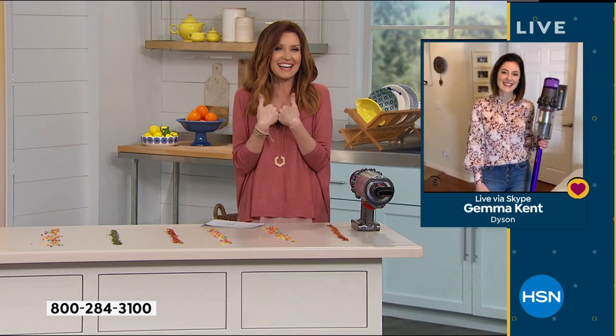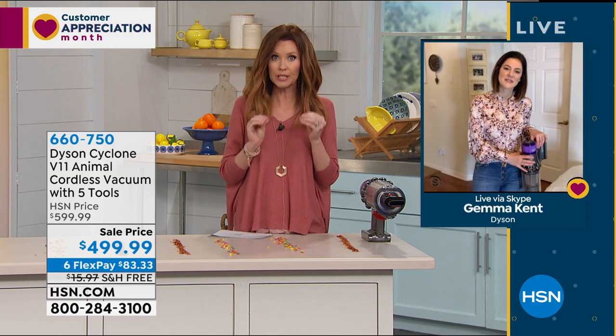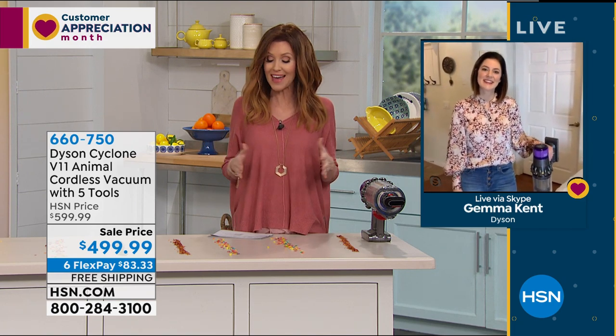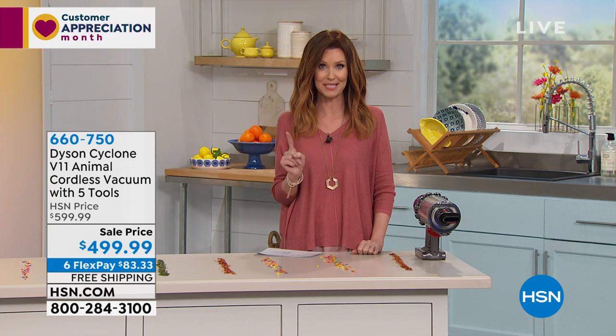I vacuumed my entire home on one charge and there was still charge left. When I saw that it offers 60 minutes of battery life, that's astounding for a battery-operated vacuum cleaner. Because it's so fast with one-pass technology, I vacuumed my home faster and better the very first time. You're also getting the handheld capability and all of the tools you need.